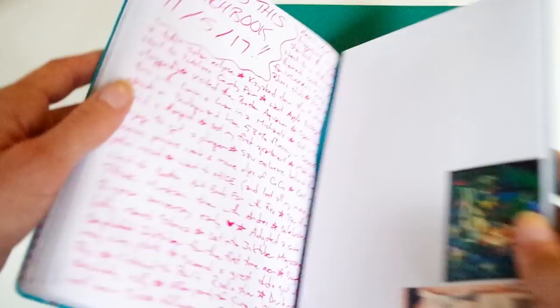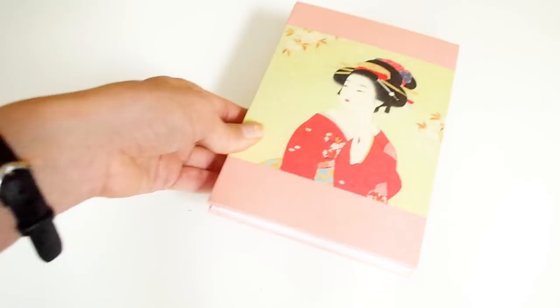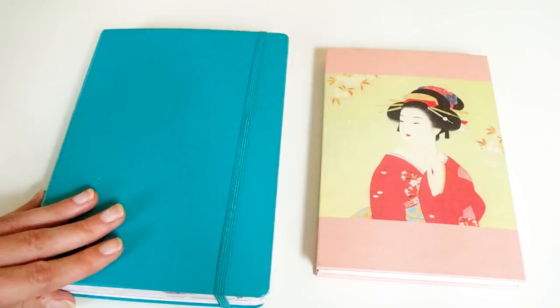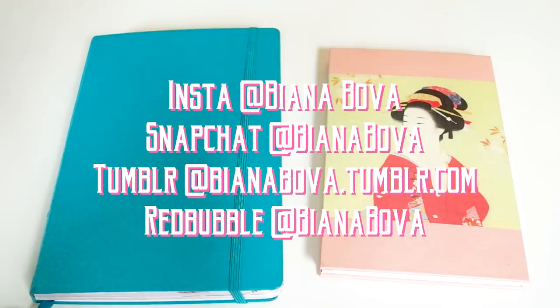Guess what? I have another one that I've already started — this sketchbook. I'm really really excited about this one because it's actually a stamp book and it's accordion bound, so I am super pumped about this one, but you'll just have to wait until the next sketchbook tour. These are my babies. If you want to see more of my artwork and specific pages from this sketchbook, check me out on Instagram, Snapchat, and Tumblr — that's where I post most of my artwork and more exclusive content. You can also check out my Redbubble if you want to buy something. Please like this video if you liked it, subscribe if you want, and I'll see you in the next one. Bye!